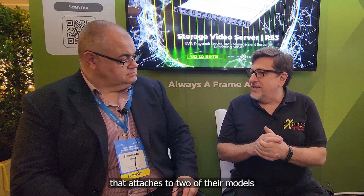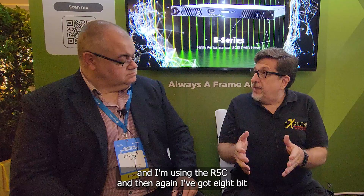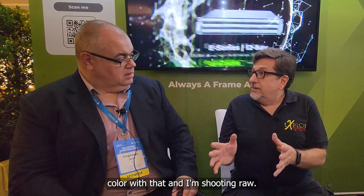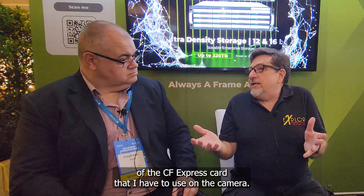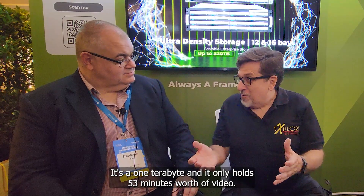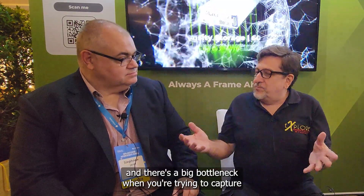With my VR 180 setup, Canon just released a lens that attaches to two of their models. I'm using the R5C, shooting 8K 12-bit color in RAW — huge files. The CFexpress card I use in that camera is one terabyte and it only holds 53 minutes worth of video.